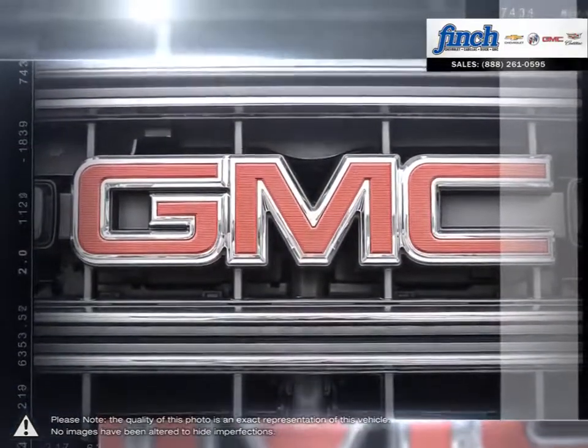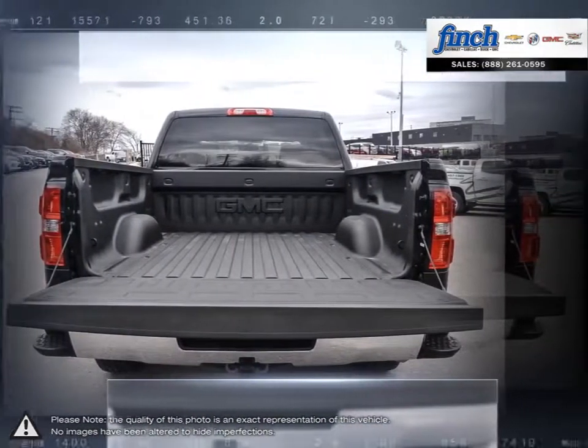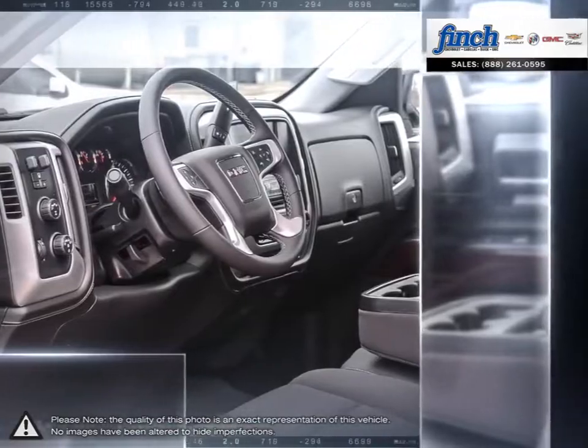For daily driving, the Sierra 1500 offers excellent handling, dynamics, and a composed ride. The 1500's powerful engine allows for great towing capacity and with its lower price point, the Sierra 1500 is a competitive choice among light-duty pickups.